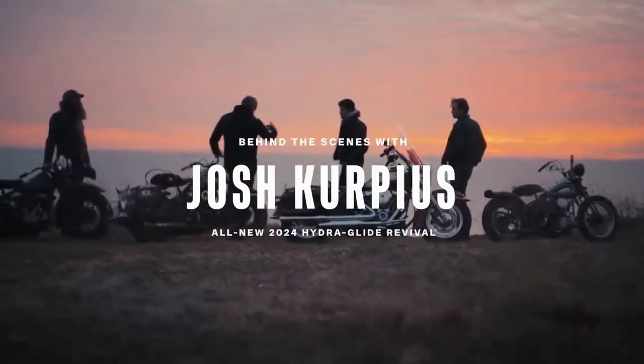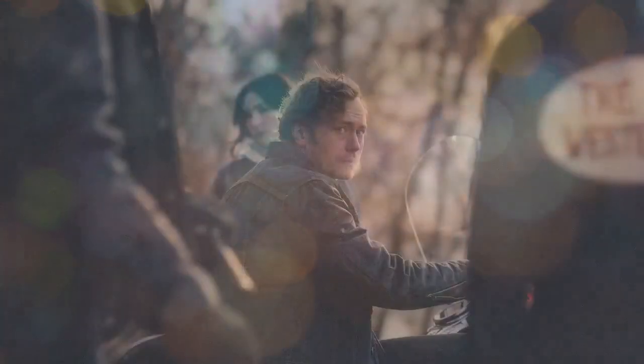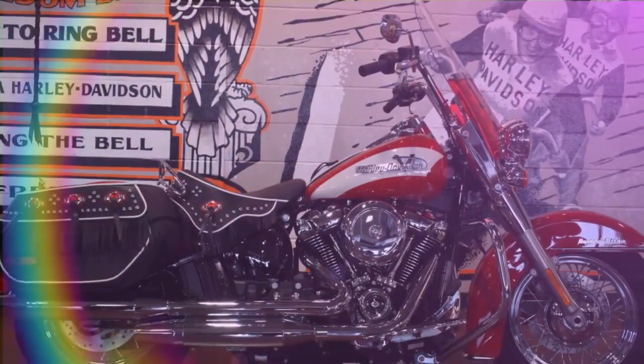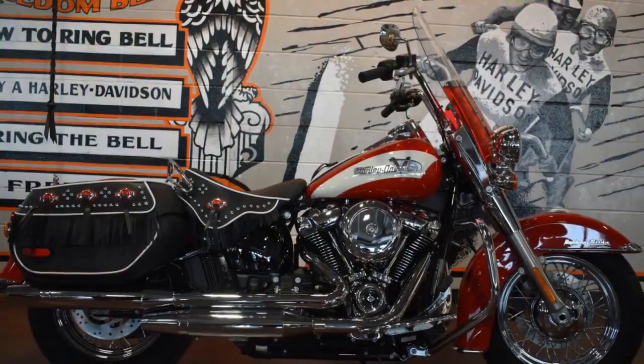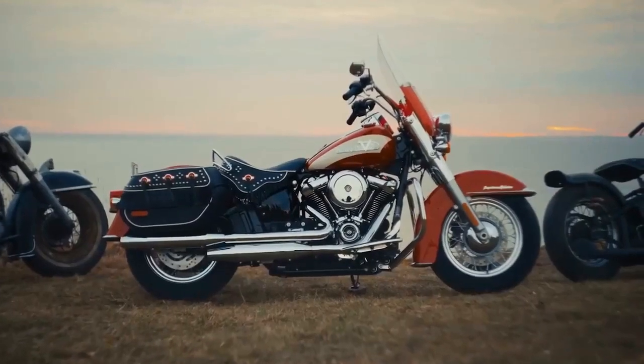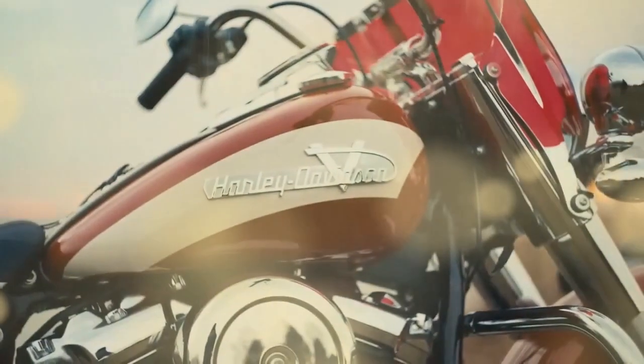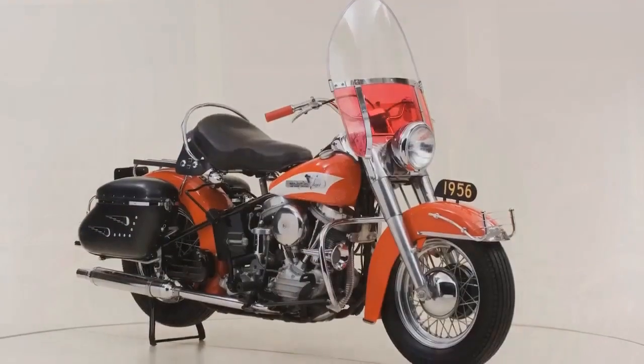Following the abandonment of its 'More Roads' strategy in 2021, Harley-Davidson swiftly initiated the Icons Collection — a series of limited production motorcycles honoring its renowned models and historical designs. These bikes, produced in restricted quantities, were priced reasonably, each commemorating a significant motorcycle or technological advancement in Harley-Davidson's history. With a rich array of options to choose from, Harley-Davidson introduced the 2024 FLI Hydroglide Revival as the latest addition to the Icons lineup.